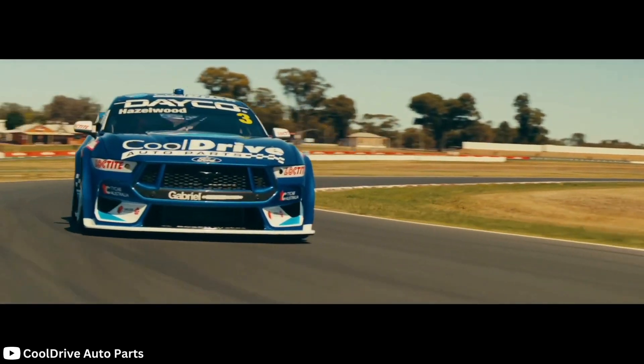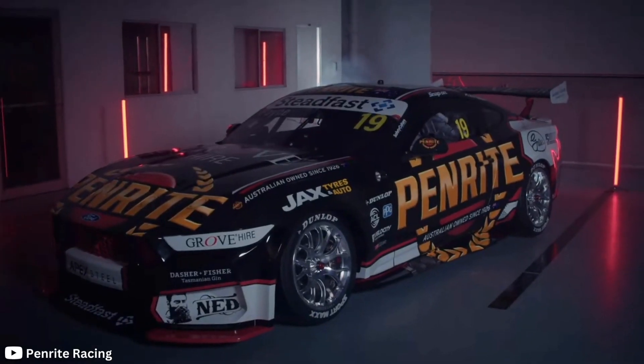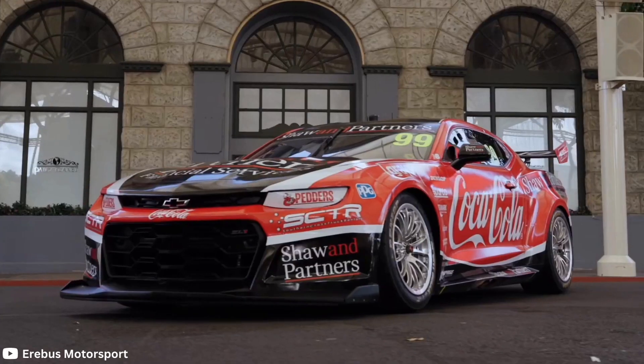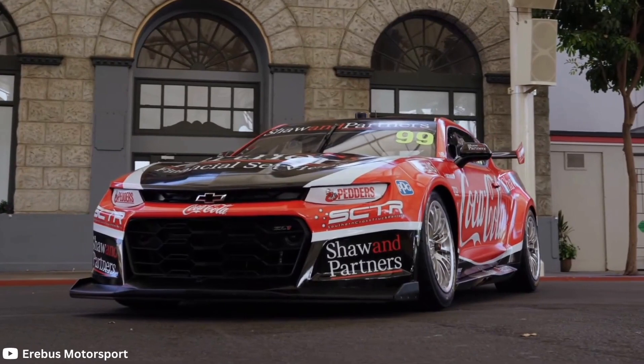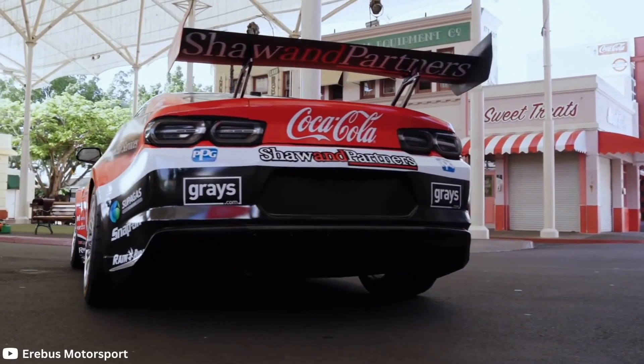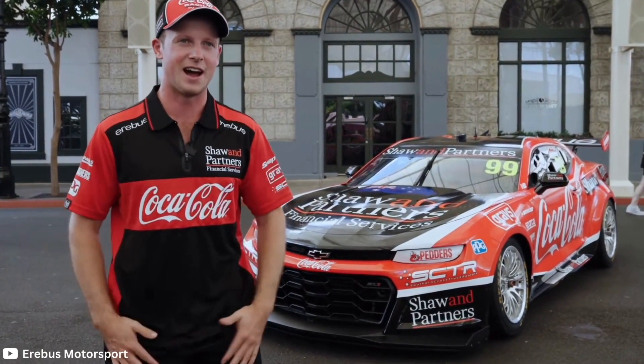The start of the supercar's livery reveal season has been dominated by Ford with a number of very striking Mustangs revealed over recent days. But today, Erebus have been the first to really fly the GM flag, showing off their black and red beast set to be piloted by Will Brown and Brody Kostecki. Just like I did with the Cool Drive Mustang a week ago, I want to give you my first impression on a fully stickered up Camaro.